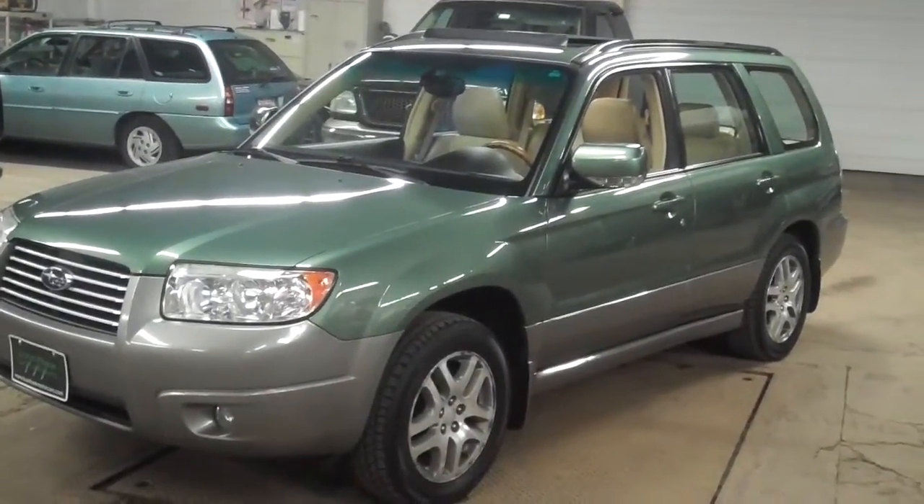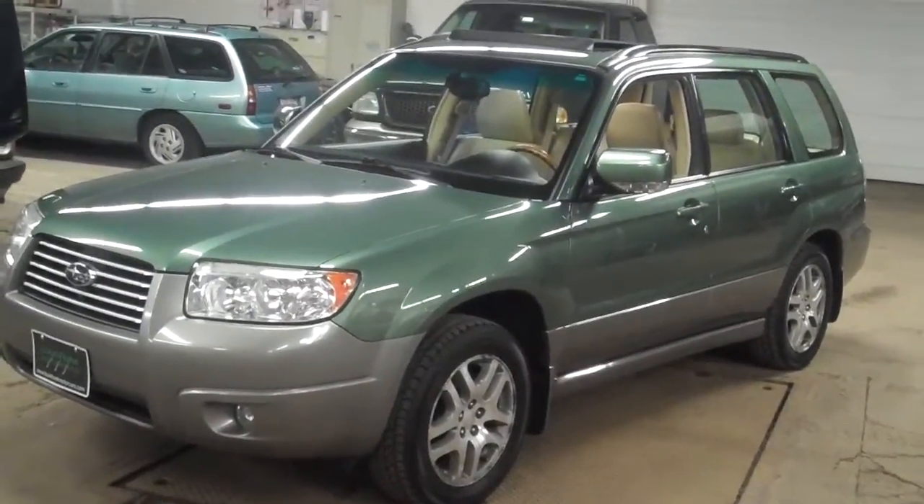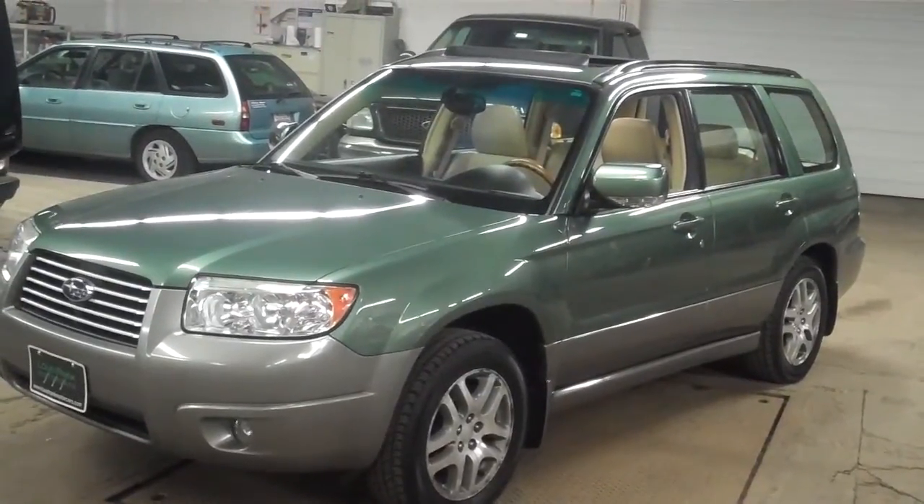Welcome to Lewis Frank Motor Cars. Today we're going to be looking at a 2006 Subaru Forester LL Bean edition.